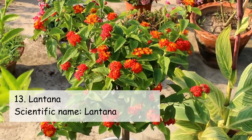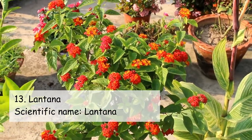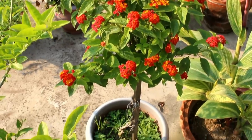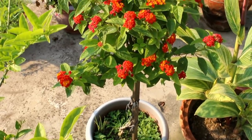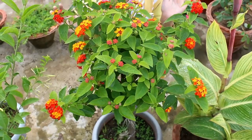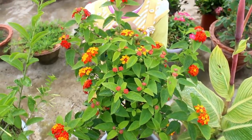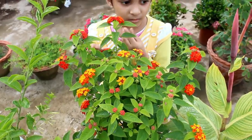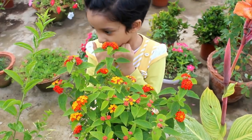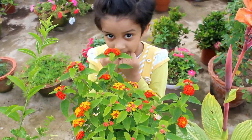The next plant is Lantana. In many places it's also known as a weed, but I would say they are really very beautiful and attractive as you can see here. If you are able to provide them everything they need, they will also bloom throughout the whole year.